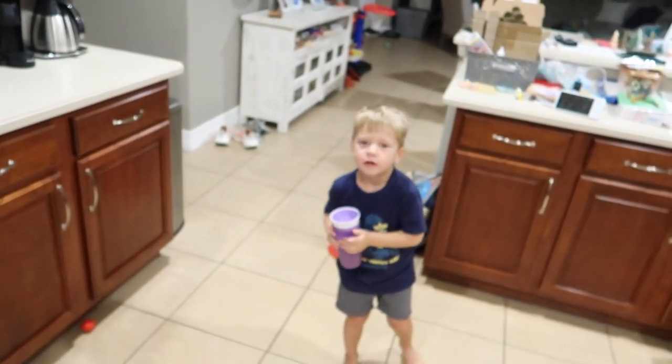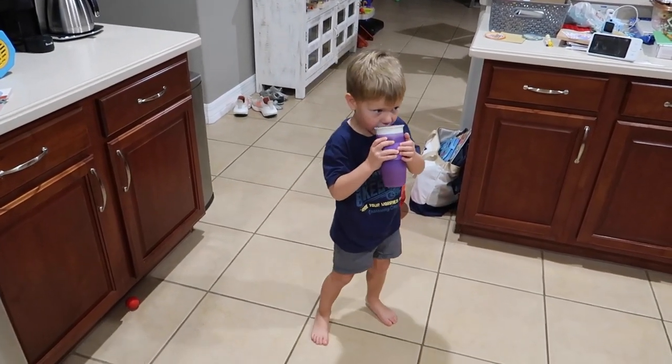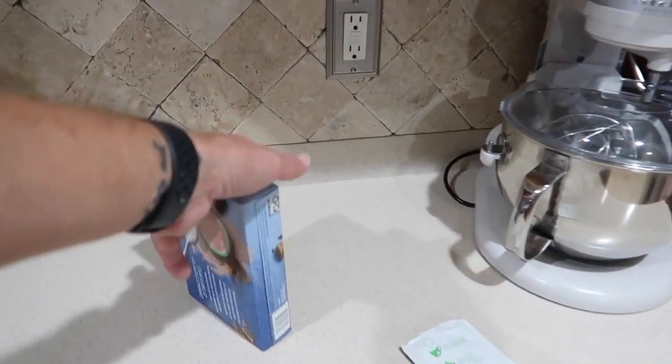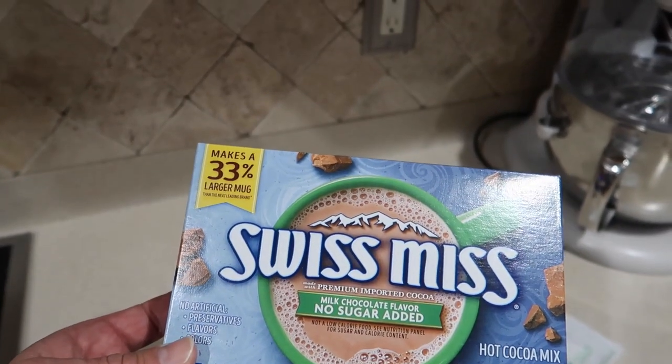Even though it's 73 degrees outside and dark, they decided a good treat for New Year's Eve would be hot chocolate. They went with Swiss Miss no-sugar-added, 99.9% caffeine-free hot cocoa mix. Jackson is drinking it and enjoying it.